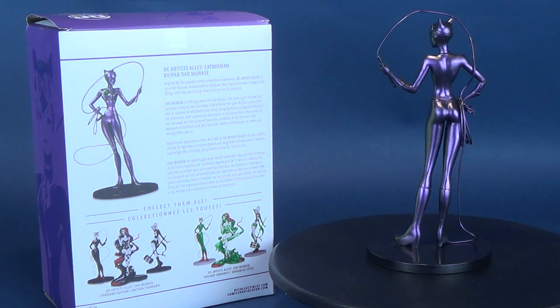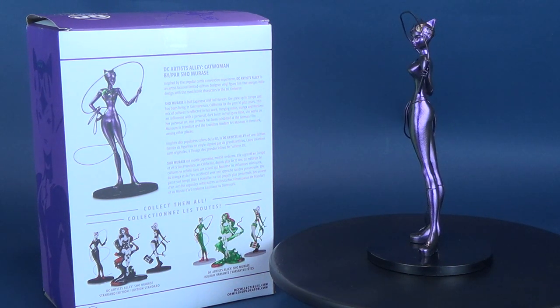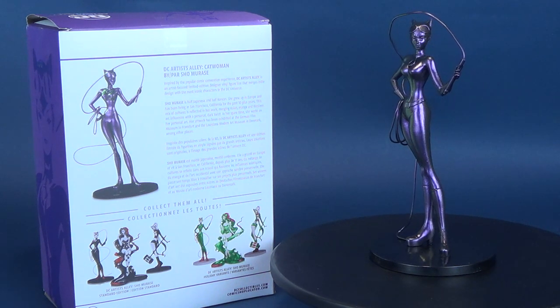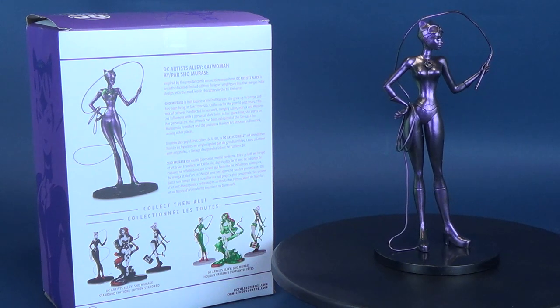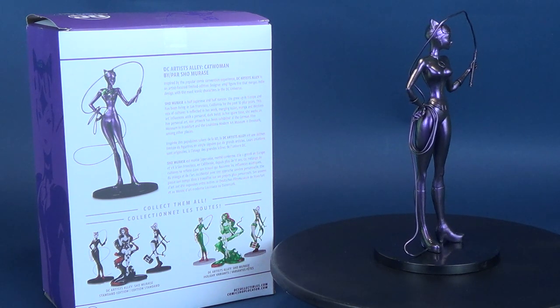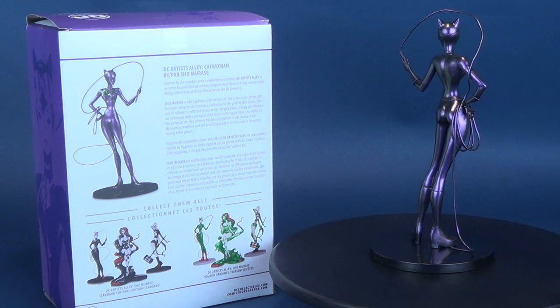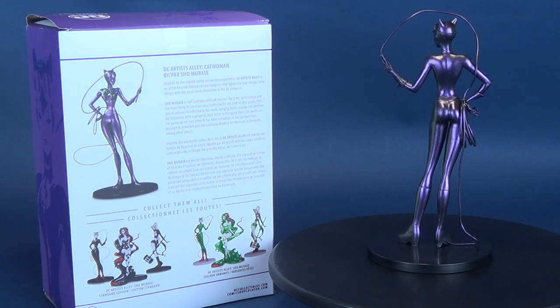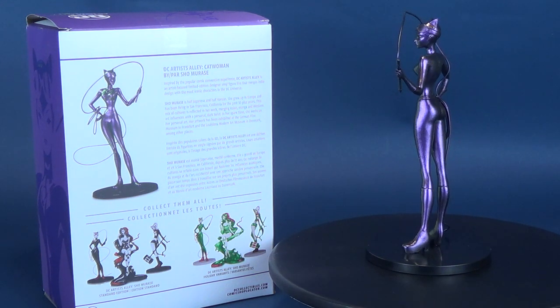Shomorasi is half Japanese and half Korean. She grew up in Europe and has been living in San Francisco, California for the past 10-plus years. This mix of cultures is reflected in her work, merging Asian, manga, and Western art influences with her personal dark twist. In her spare time she works on her personal art. Her artwork has been exhibited in the German Film Museum in Frankfurt and the Louisiana Modern Art Museum in Denmark, among other places.